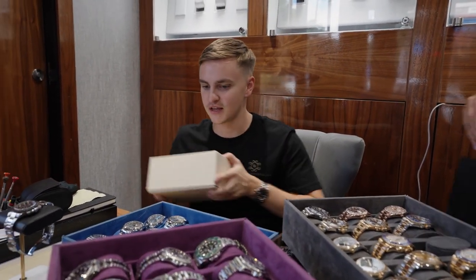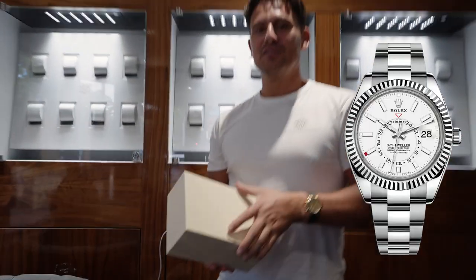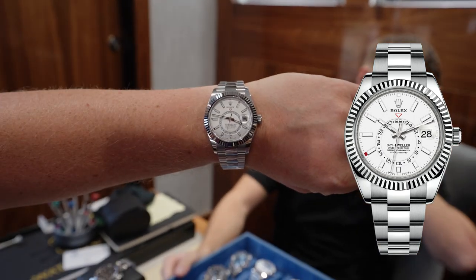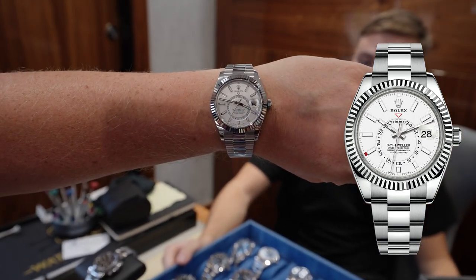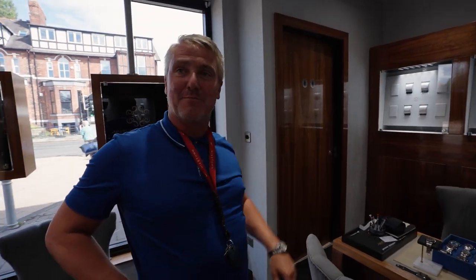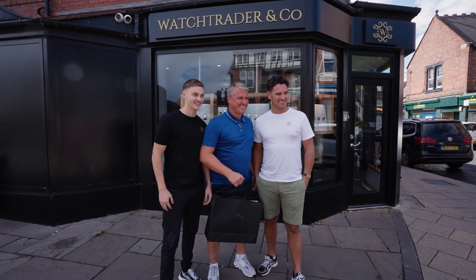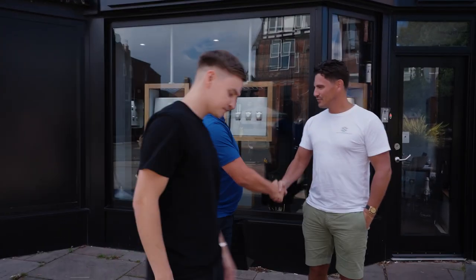That's everything there — you know about the warranty, keep all this safe because it does affect the value. That's the white steel Sky-Dweller — very clean, really really clean looking. Newcastle legend Lee Clark came into the store and bought himself a beautiful Sky-Dweller steel with the white dial. Perfect watch, fits him perfectly, contrasts well against the Spanish tan. Absolutely delighted with the purchase, and the service has been brilliant. Thanks very much lads.